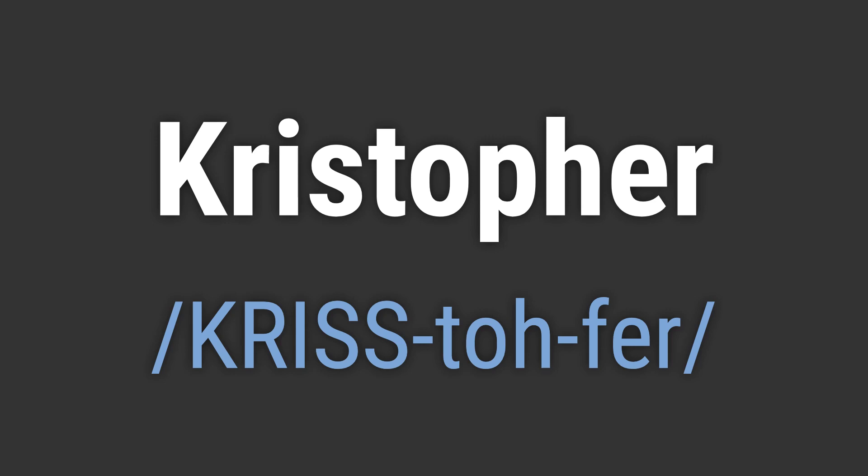To pronounce it correctly, emphasize the 'KRISS' at the beginning and the 'fer' at the end, with a slight pause between the syllables. Like, Hello Christopher. Goodbye Christopher.